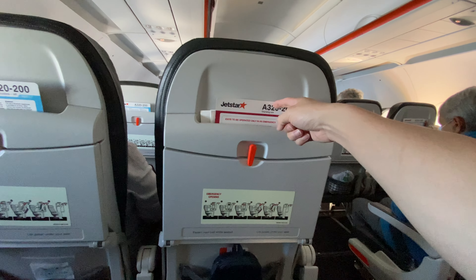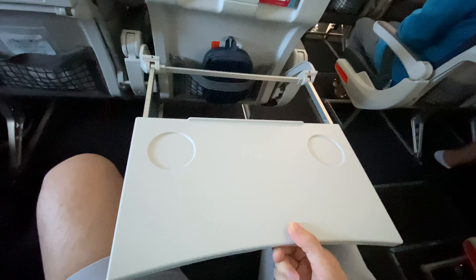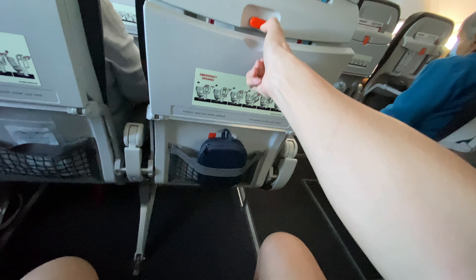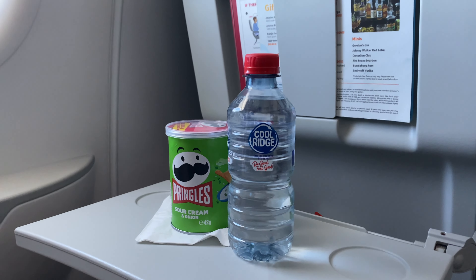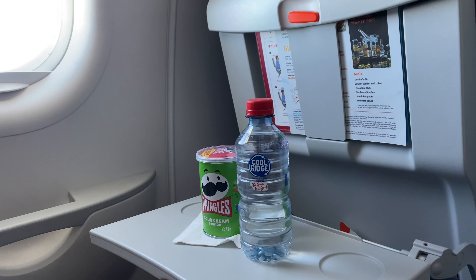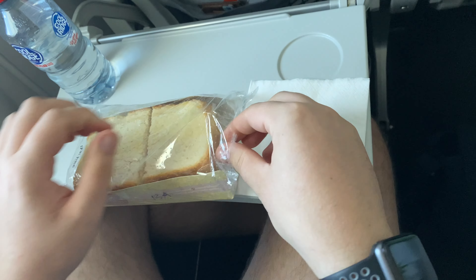Now let's go through the seat features. Up there you've got your literature pocket with the safety card and menu, and then the tray table which you can pull back really far towards you. Down in the seat pocket it's all empty — I've got my headphone case there. You get plenty of legroom at the emergency exit row. My friend purchased a bottle of water, a packet of chips, and a toastie — all for $16, which is not too bad compared to convenience store prices.